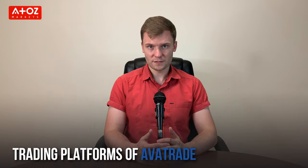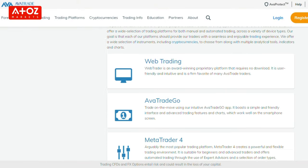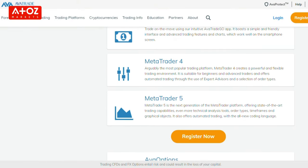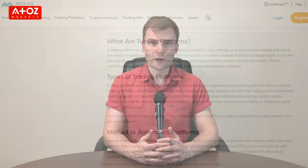Now let's move to Avatrade trading platforms. Avatrade provides a variety of trading platforms including the well-known MetaTrader 4 and MetaTrader 5, as well as WebTrader, AvaOptions for options trading, and AvaTrader Go for trading on the go.